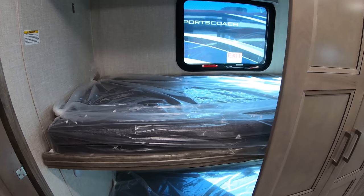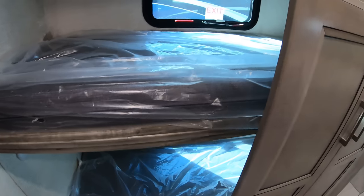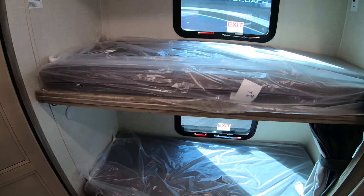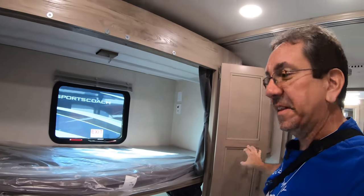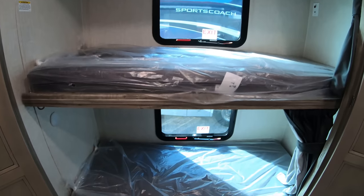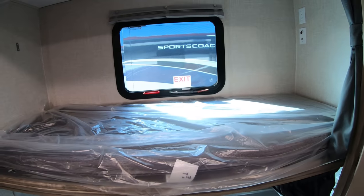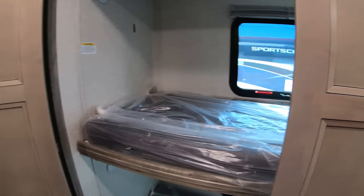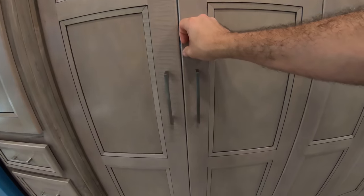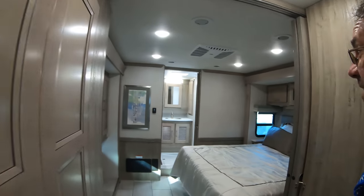Bunk beds! So this would be a perfect family coach. Those doors kind of feel like you're almost gonna break them when you open them, but very nice. Each of them has an emergency exit, which is very important because if you're trapped in there. They're caught up with magnets.